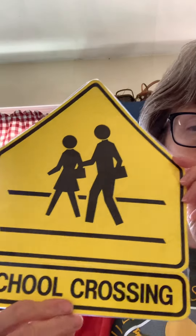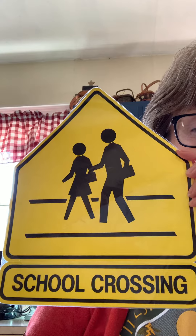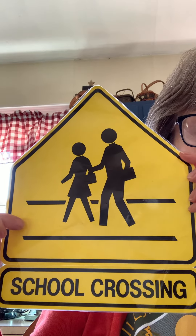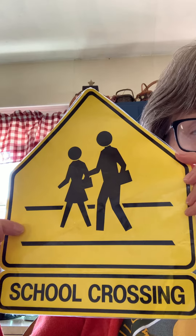Our next sign says school crossing. So if you need to cross the street to get to the school, you cross where this sign is. And if you're in a car and you see this sign, your parents or guardian need to slow down to keep the children safe. So you all practice looking for these signs out in the community, and if you find one, say hey, look, there's one of our safety signs. And remember, these are rules for the community to keep us safe.